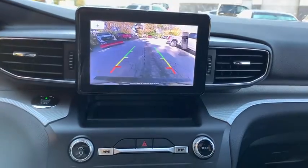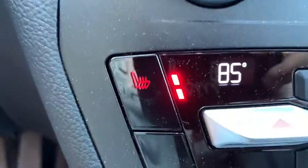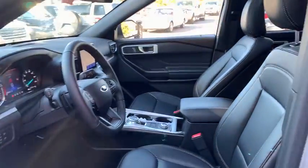Leather-wrapped steering wheel, power steering, four-wheel disc brakes, cruise control, aluminum wheels, AM-FM stereo radio, electronic stability control, security system, rear window defroster, heated steering wheel.